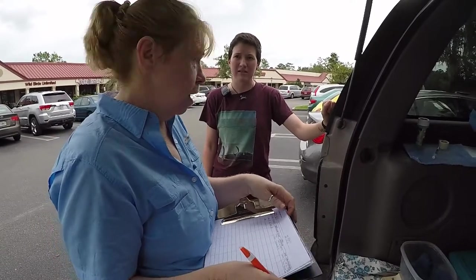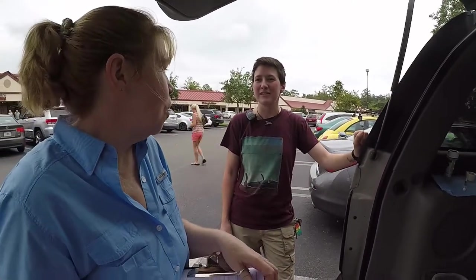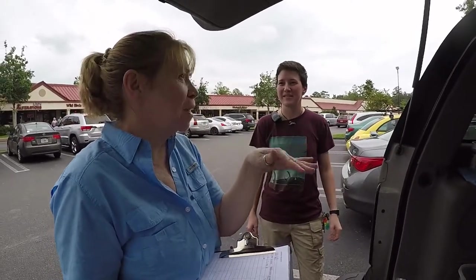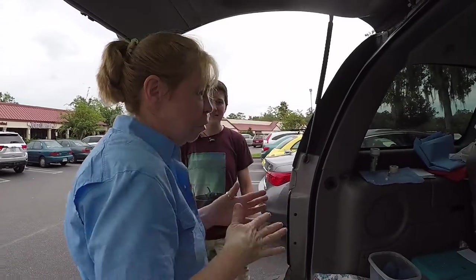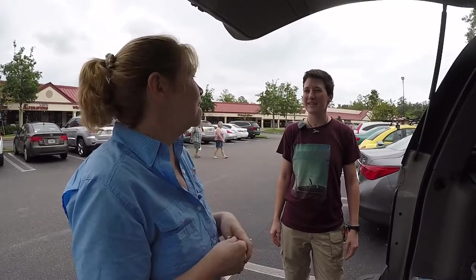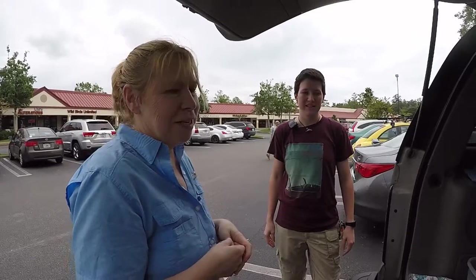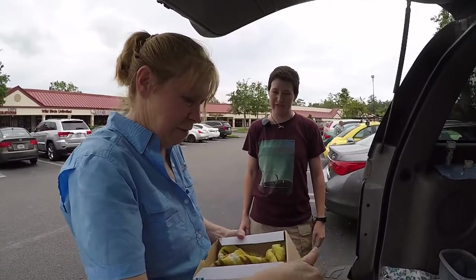The nest might have been in their engine. These are probably black rats, and they commonly build nests there, especially if the vehicle is parked for any length of time. We have people — not part of our group because we only do wildlife — but we have a running list of people who take in odd things like this. So I will contact her and see if she's willing to take these five baby rats.